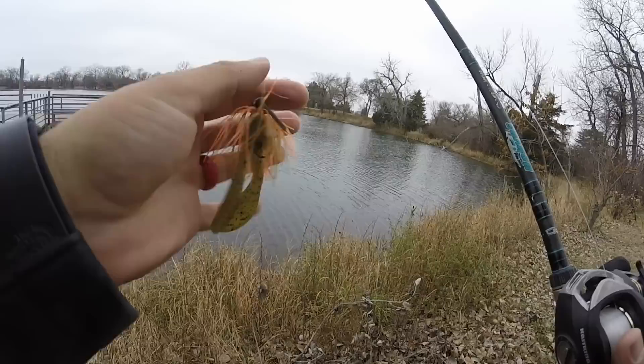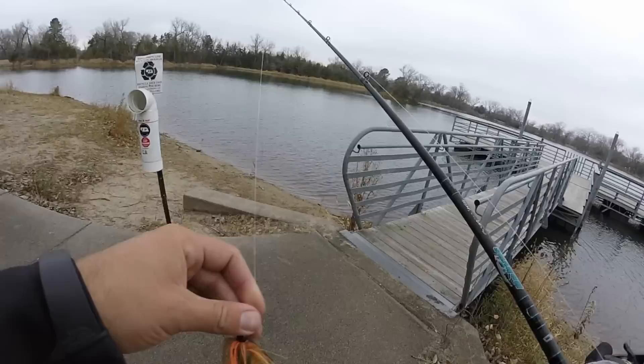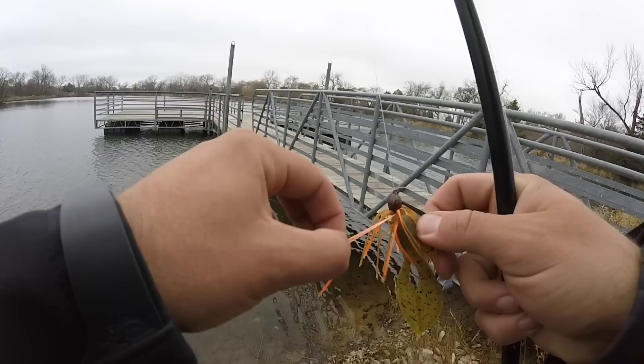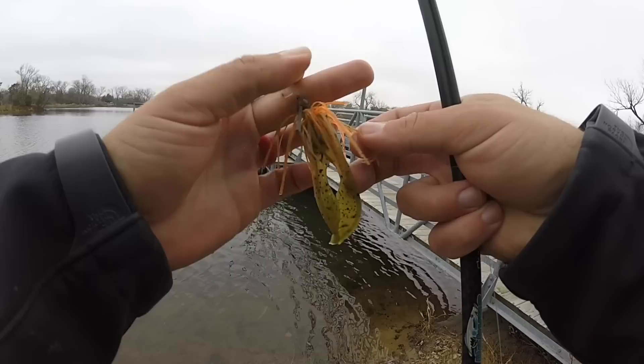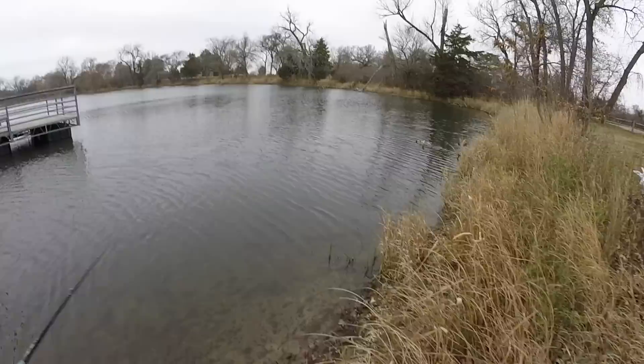The Bitsy jig doesn't have the best hook on it, but that smaller profile can be absolutely deadly this time of year. I'm going to tear some of that orange out — the water is pretty clean, so I'll trim it back a bit. Not too much though or it'll just be a jig head with a tiny trailer. I want to flip around the dock here. This is a proven winner for smallmouth and cold-water largemouth for me. Hey, I thought about hitting you up to see if you were coming out here. I come out here on my lunch break all the time.